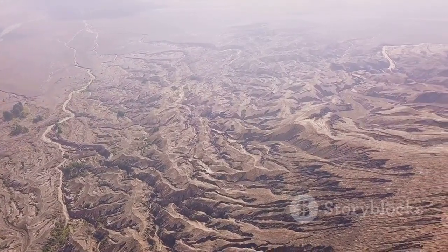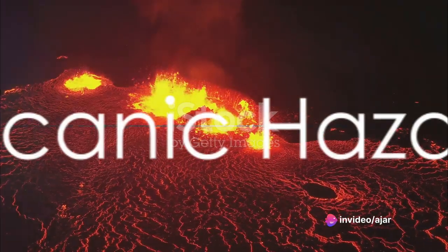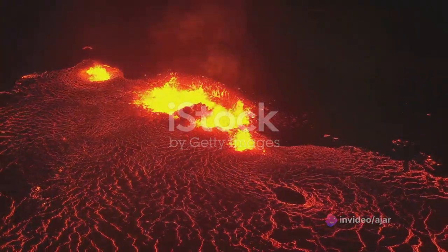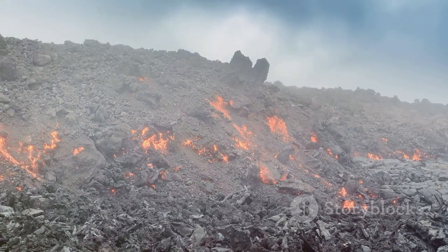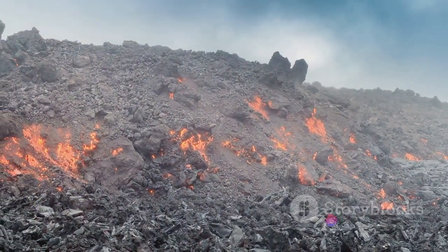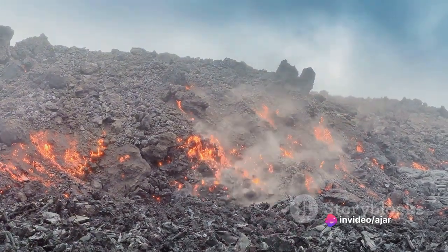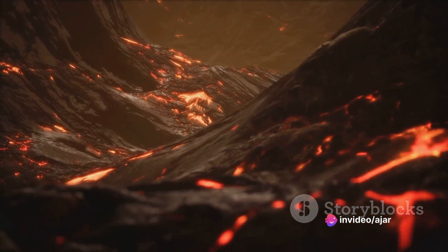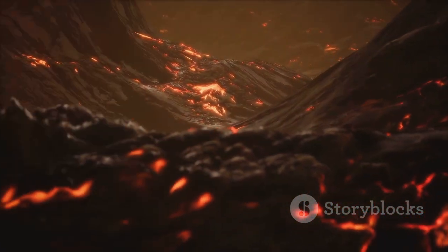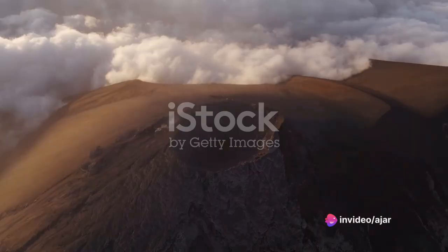Understanding the different types of volcanoes helps us appreciate the variety in these fiery mountains. Volcanoes aren't just awe-inspiring natural wonders — they pose significant risks, too. Let's start with lava flows, the fiery rivers that first come to mind when we think of volcanoes. While they might seem slow and harmless, they are far from it. Lava flows can reach temperatures of up to 2,000 degrees Fahrenheit and can cause severe burns and property damage, capable of obliterating everything in their path, from forests to entire towns.